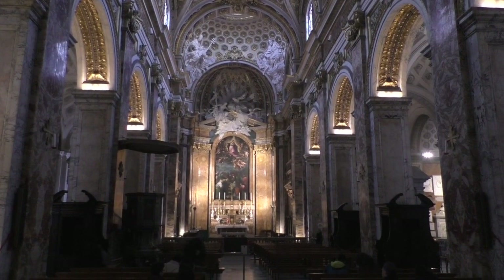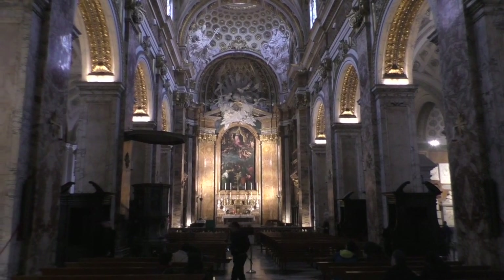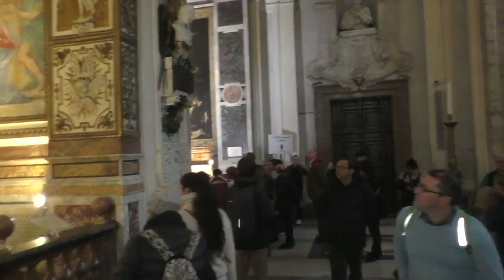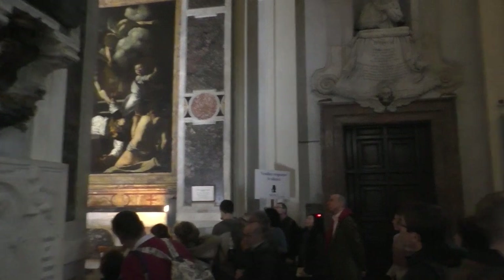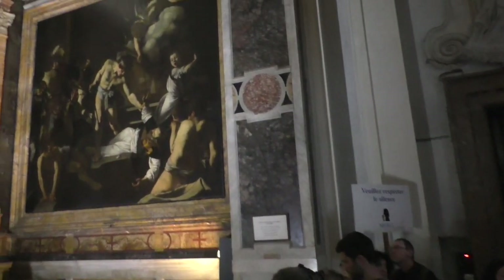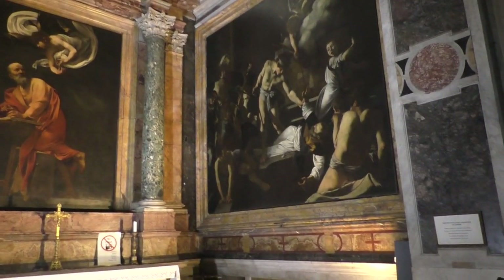Once you're inside, the chapel is on the left, all the way at the end near the apse. I just love the fact that here in Rome, as in several other places in the world, you can walk into a church and find one of these treasures of art history exactly where it's supposed to be — still in place, just as Caravaggio left it.